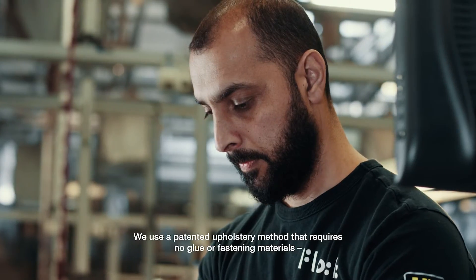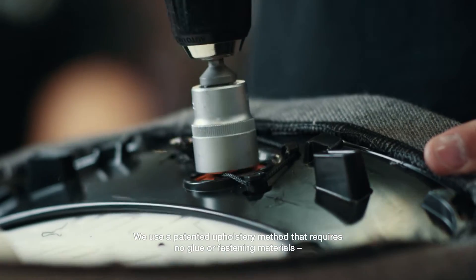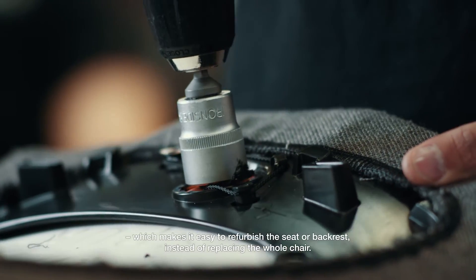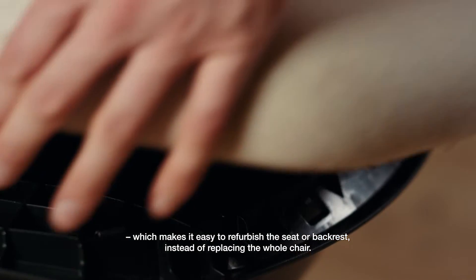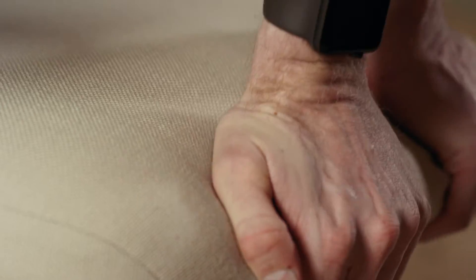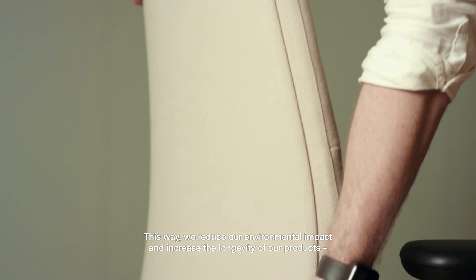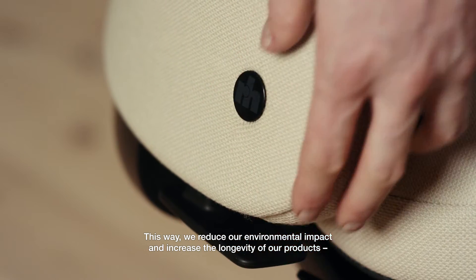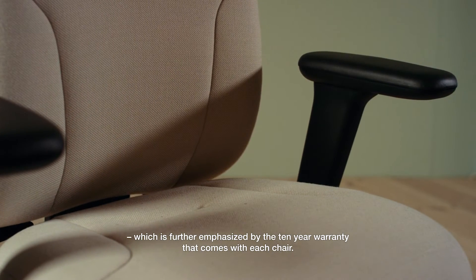We use a patented upholstery method that requires no glue or fastening materials, which makes it easy to refurbish the seat or backrest instead of replacing the whole chair. This way we reduce our environmental impact and increase the longevity of our products, which is further emphasised by the 10-year warranty that comes with each chair.